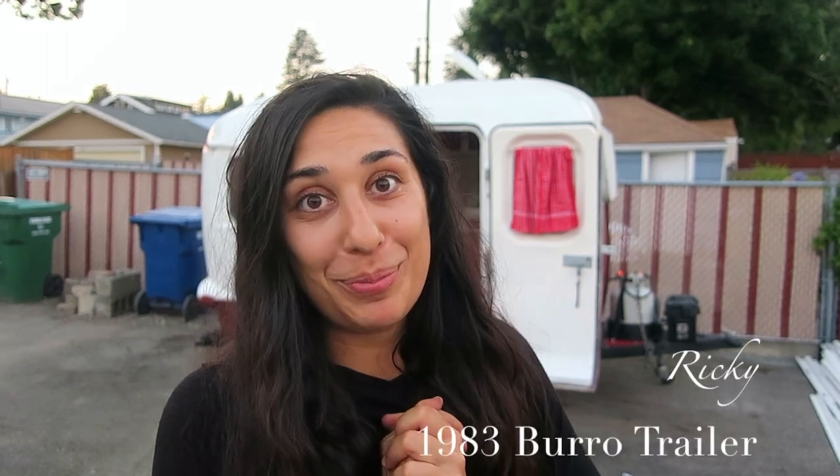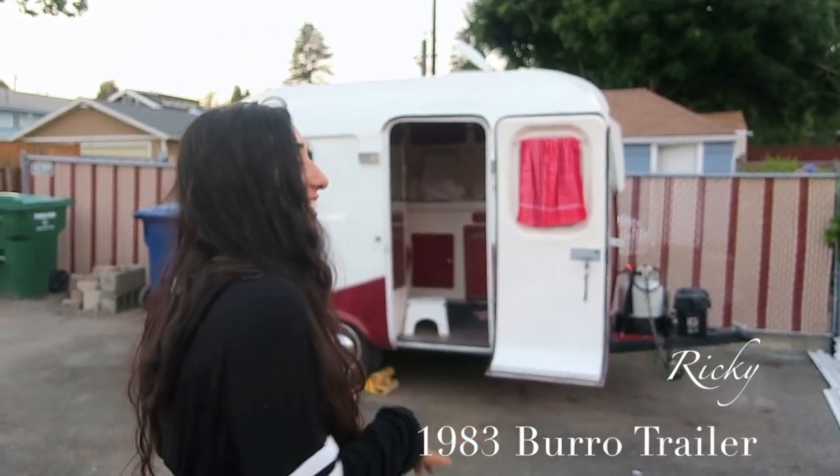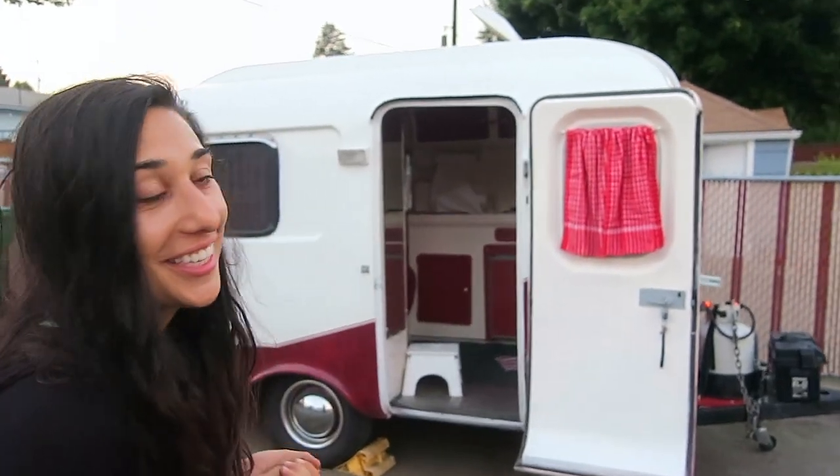I want to introduce you to my little Ricky Burrow, a 1983 Burrow trailer. I just drove nine hours today to get this.